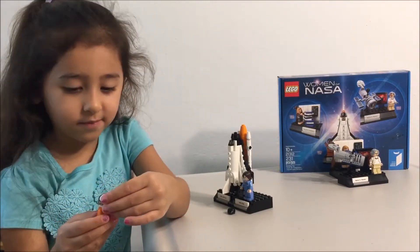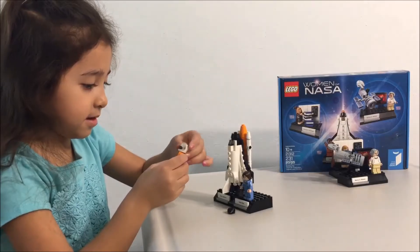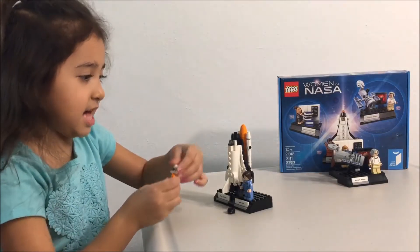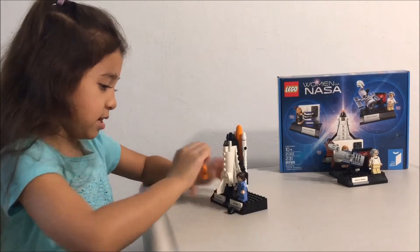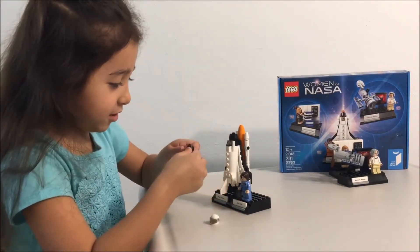So what do you think — was it worth it or not worth it? Worth it. Do you still want to be an astronaut? Yeah. But she has to take her helmet off — she's not in space anymore. She's on Earth.